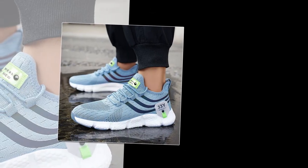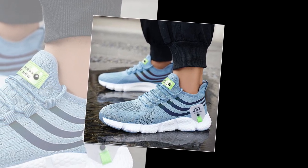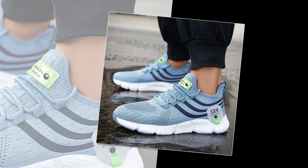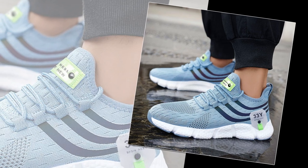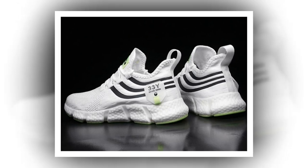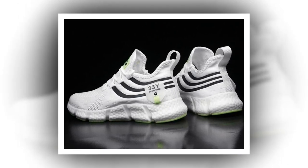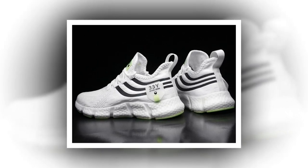Now, let's talk versatility. These sneakers aren't just for one type of occasion — they're perfect for a variety of settings. Whether you're heading to the gym, going for a casual outing, or even dressing them up for a more polished look, these shoes fit the bill. The minimalist design makes them easy to pair with just about any outfit, from jeans and a tee to more athletic wear. The lace-up closure ensures that you get a snug and secure fit every time — no more worrying about your shoes slipping off or feeling too tight. They fit true to size, so you can confidently order your regular size.